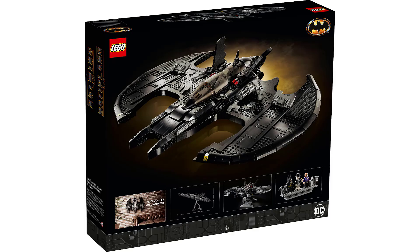Here's a quick look at the back of the box, which has the wall mount information in the bottom left-hand corner. You can see that the stand looks like it's positionable, so you can move the Batwing into several different positions.